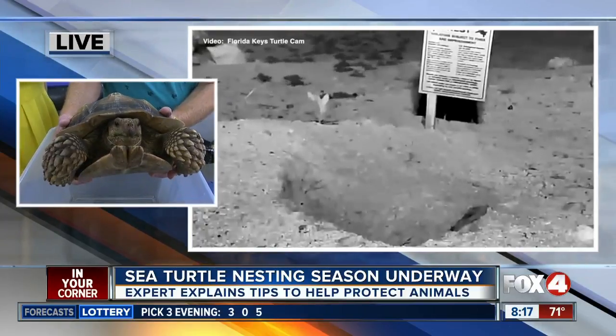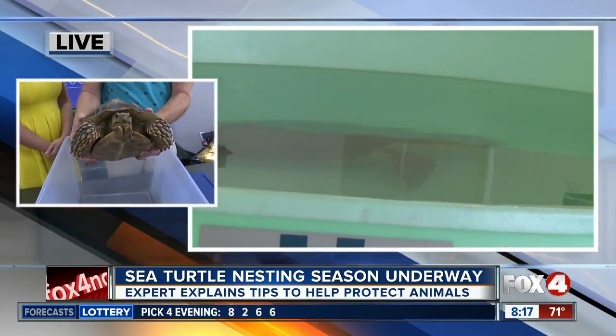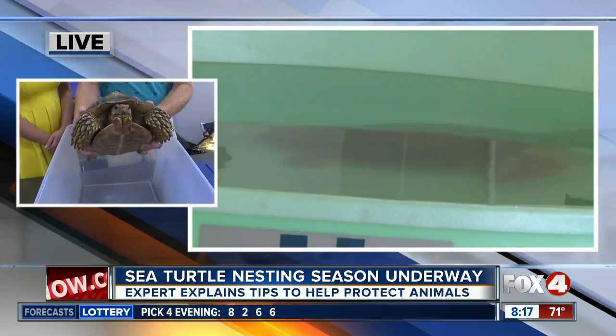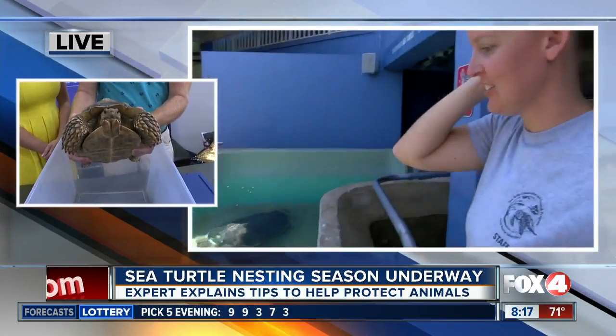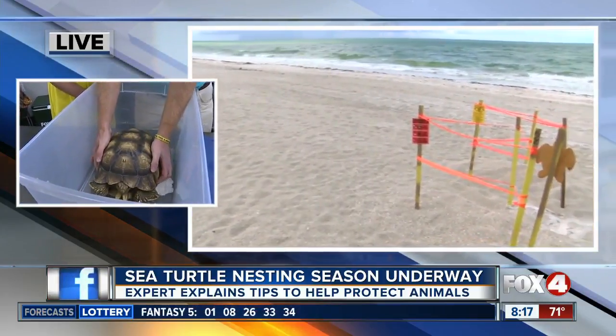So if you put a tortoise in the water, sometimes they can float, but they're not very good swimmers. If you see any sort of turtle or tortoise on the beach, it's best to just leave it be. Maybe contact your local wildlife officials like FWC if you're concerned about it being injured or in trouble of any sort.